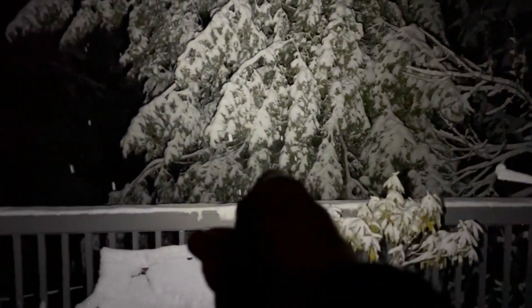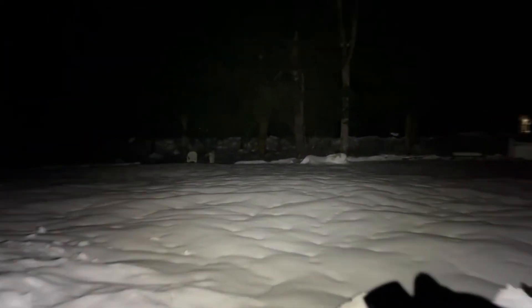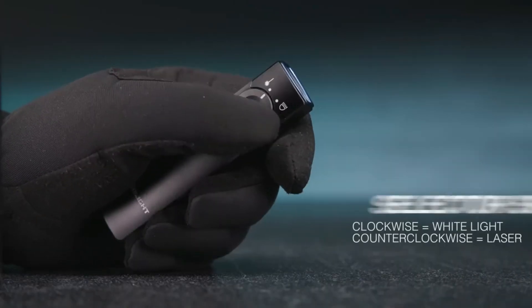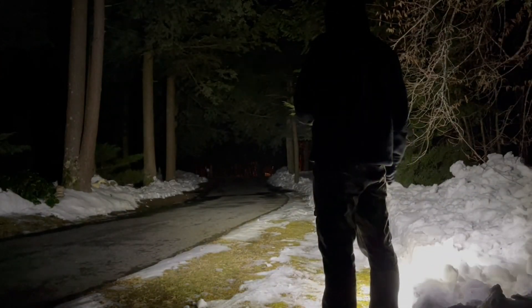The Arkfeld UV is the UV light that hunters, fishermen, and even Sherlock Holmes would appreciate. While the Arkfeld EDC is the environmentally-friendly flashlight that recharges faster than you can say eco-friendly. With the Olight Arkfeld Flashlight, the only thing you'll be left in the dark about is why you didn't get one sooner.